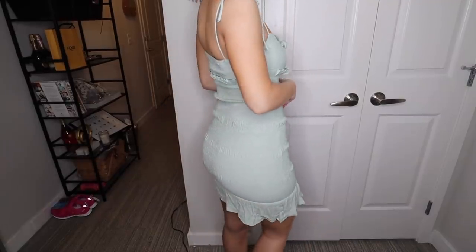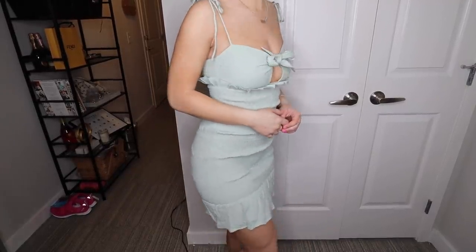I got this in a size US 4. It's just a beautiful mini dress — I'm going to bring this on the cruise I'm going on for spring break. I love this. It just hits all the right places and I love this stretchy material. And then obviously this front little cutout where it ties — there's a cute little hole, so it's very cute.